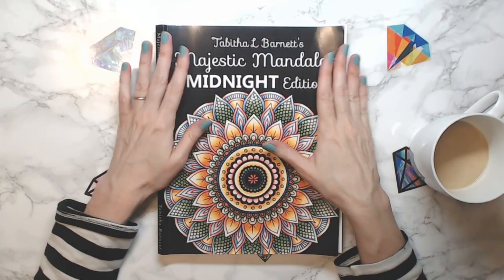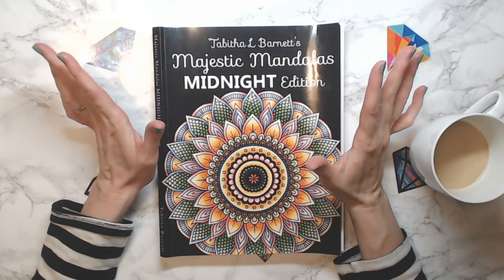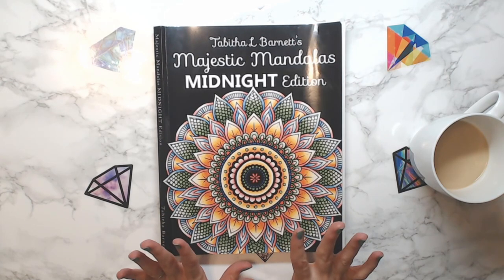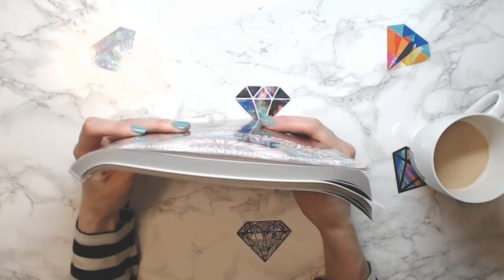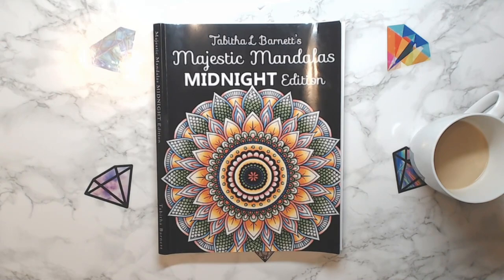Hey everyone, welcome back to the channel! My name is Laura — Anxiety Art Adventures for those of you that are new here. Today is very exciting — I'm going to do a marker challenge. This was prompted by Anne with A Colorful Life; she did this on her channel with a set of markers and I thought it was a fabulous idea. I'm going to be coloring out of Tabitha Barnett's Majestic Mandalas Midnight Edition, my favorite mandala book so far.